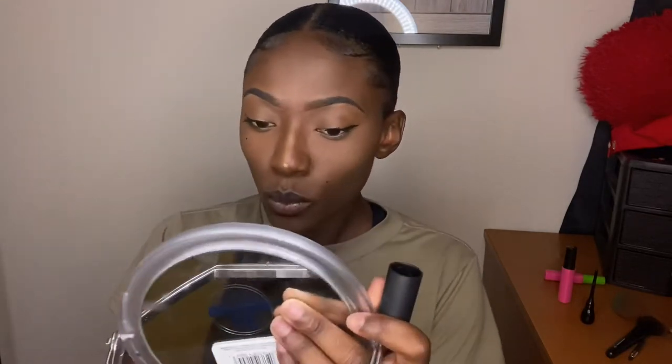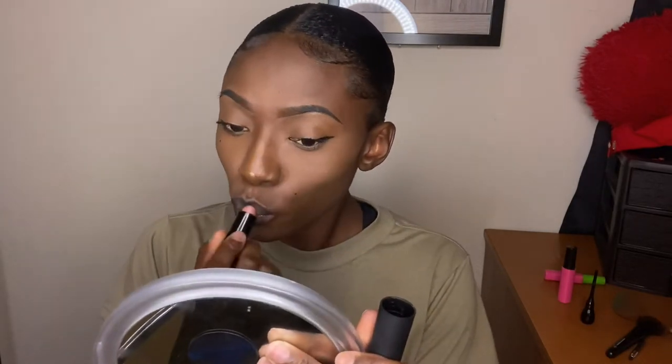On my lips, I go in with my LA Colors blackest eyebrow pencil and fill in just my top lip — sometimes my bottom one too, which I'm doing here. Then I add my nude lipstick, which I'll label at the bottom of the screen, and I just dab and blend it in. For some reason it's turned gray though.